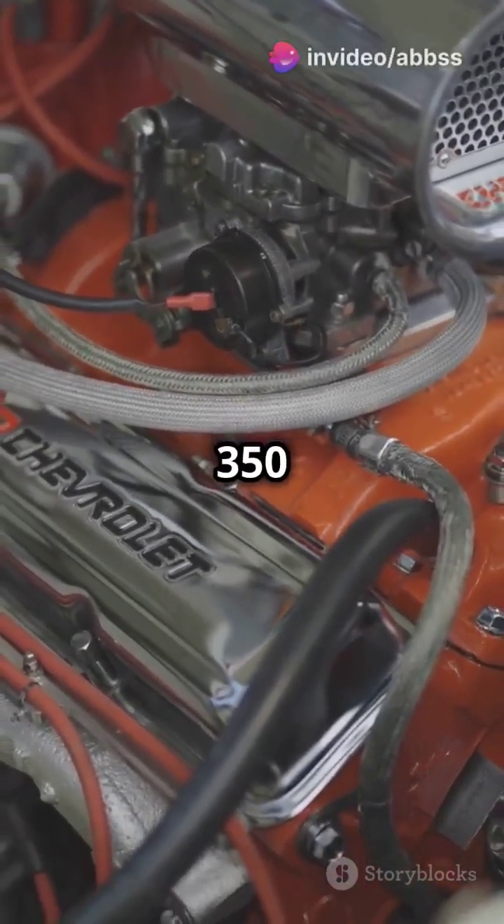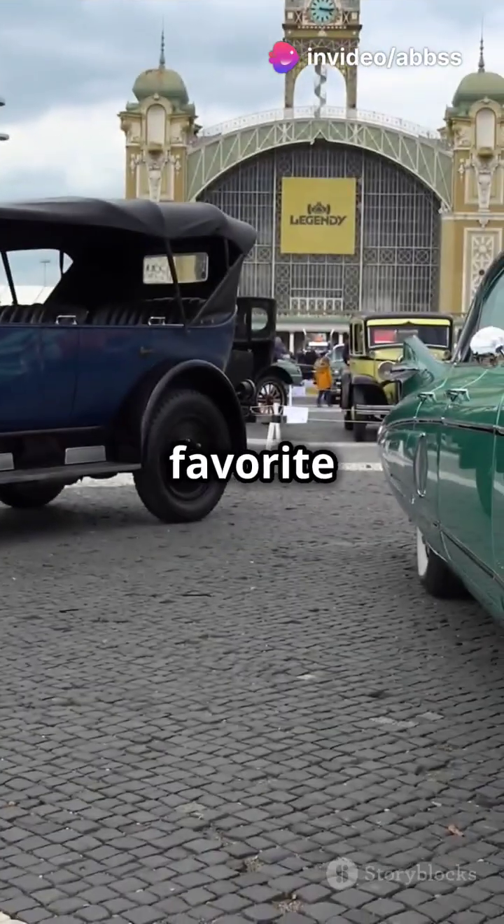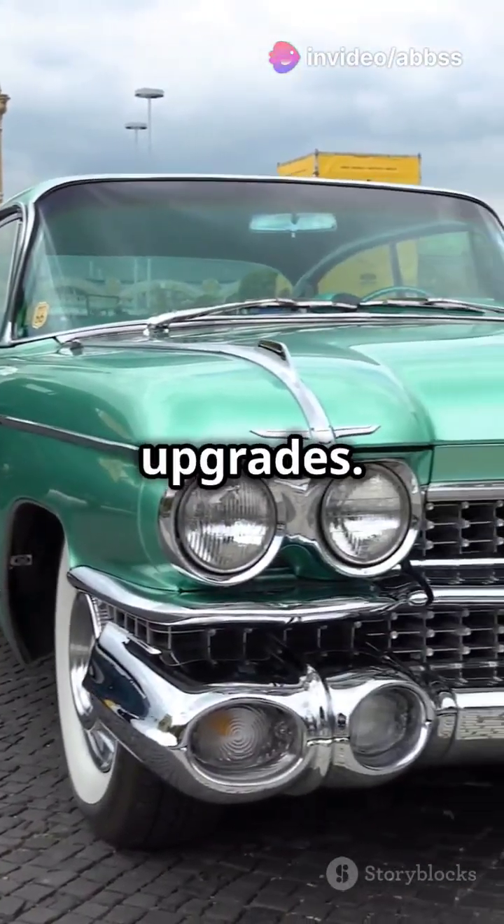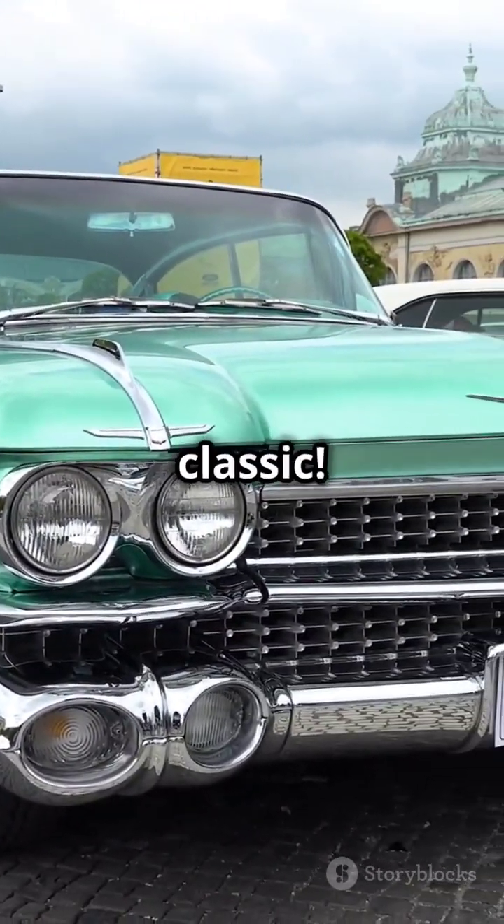Next, we've got the Chevy 350 Small Block. A favourite among hot rodders, this engine's known for its reliability and easy upgrades. Talk about a classic.